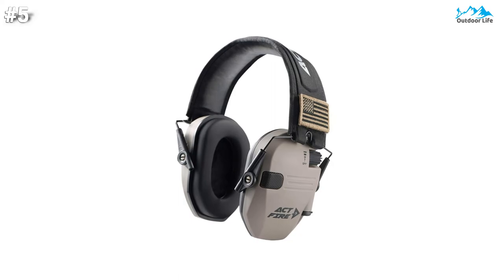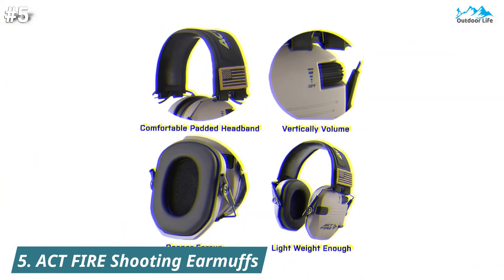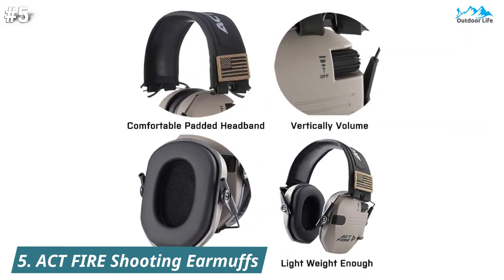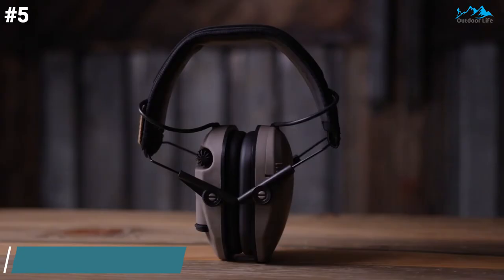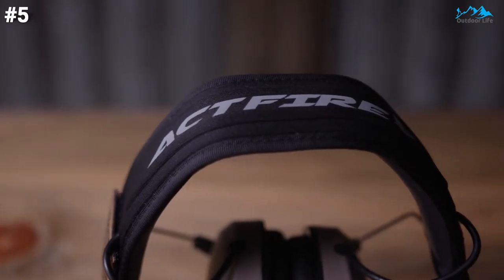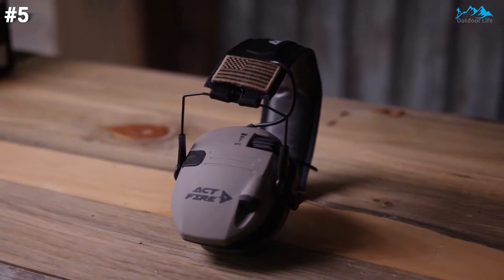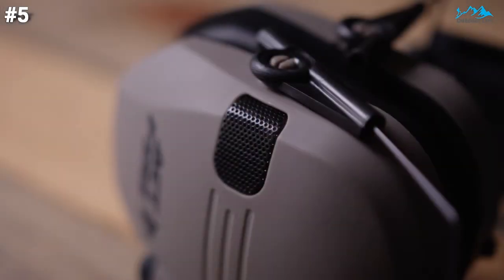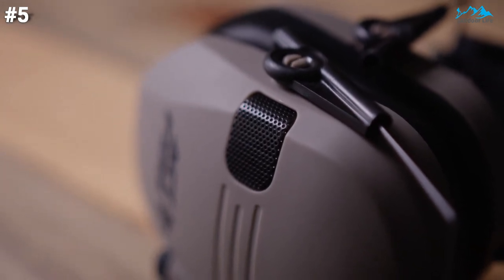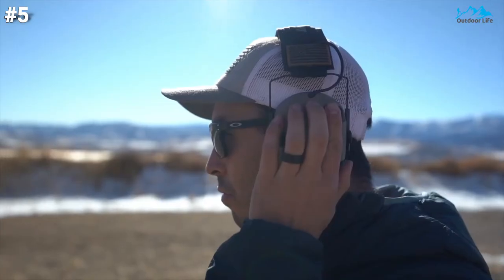Check out the last product in our list. The Act Fire Shooting Earmuffs may be your best bet. These earmuffs are more in the affordable price range. The aim was to design cool-looking earmuffs using a new internal chip, after studying the current problems of earmuffs on the market in the US. Designed with stereo sound, the sound heard through internal amplifiers is very stereo, realistic, and clear, and can also identify the location of the sound.